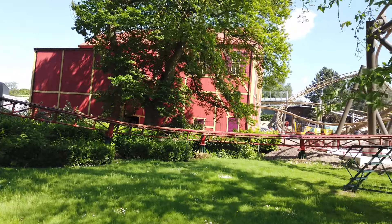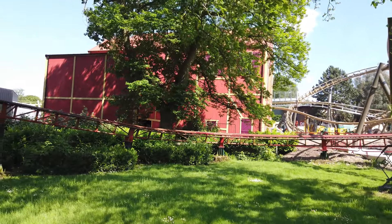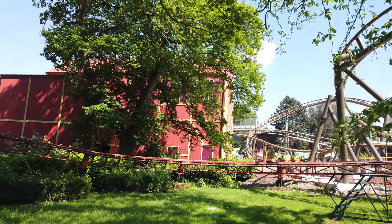There are no changes to the station building this week. I do love the design on the side of it — it's really vibrant and it looks so good in the sun.